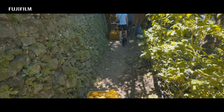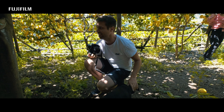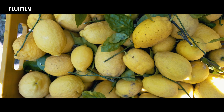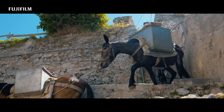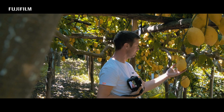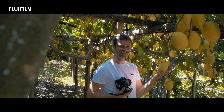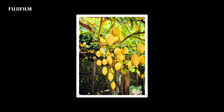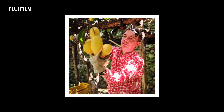I visited Gabriele on his lemon farm in Maiori and followed him while he harvested lemons. I've never seen such big lemons before. Even though it was quite a narrow space, I was able to document his work easily.